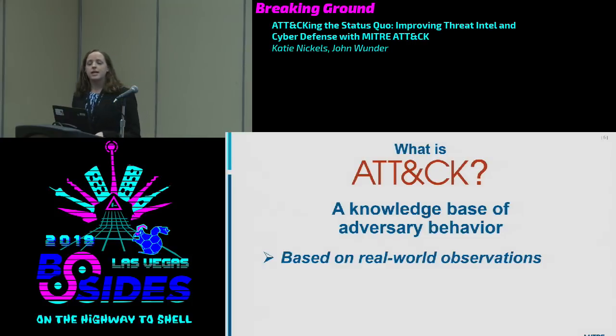ATT&CK was created by a team at the Fort Meade MITRE site in what was known as the Fort Meade Experiment — a series of red team/blue team exercises. The red team would own the network, then communicate with the blue team what they did. Those teams needed a common way to communicate, and ATT&CK was born from that. The team found it so useful they thought others might too, and it was publicly released in 2015.